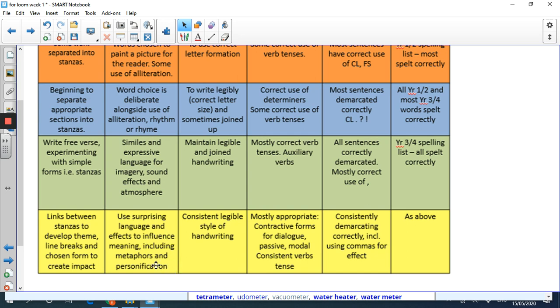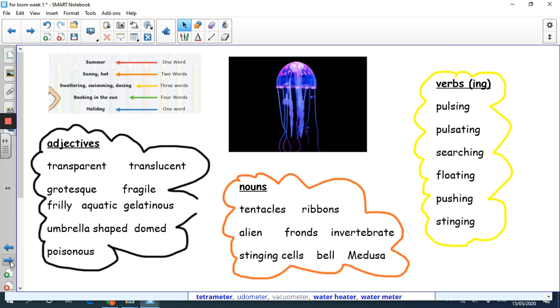The yellow level uses surprising language and effects to influence meaning, including metaphors and personification - hopefully you've done a little bit of reminding yourself what all those things are. What we're going to do now is some writing. On Thursday you've been given the task of writing a cinquain about an animal. I've chosen an animal here - I've chosen the jellyfish.